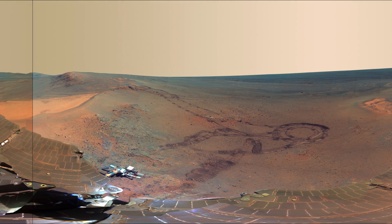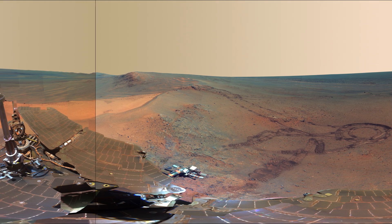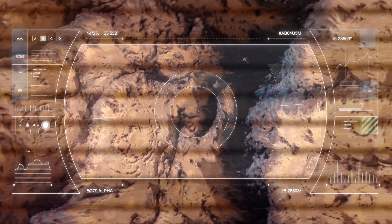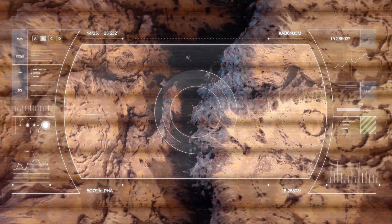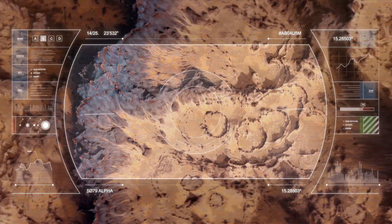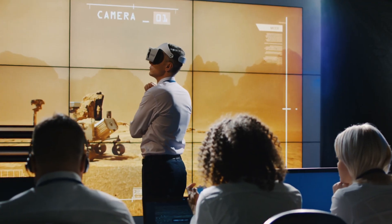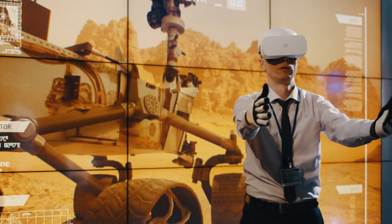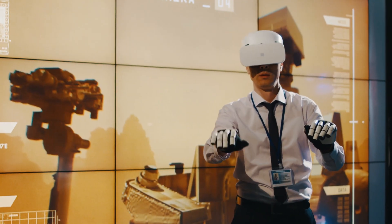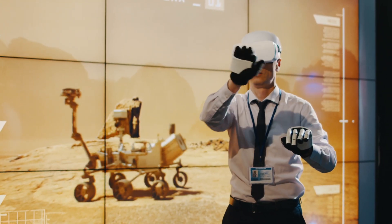4K Mars is just the beginning. Future missions may stream ultra-high-definition video in near real-time, letting us witness sunsets from a Martian ridge right as they happen. Drones could capture aerial 4K footage, mapping routes for astronauts before they set foot on the surface. When humans arrive, helmet-mounted cameras could transmit their journeys back to Earth, making everyone a part of the first Martian expeditions. Students could attend geology field trips on Mars, guided by scientists in real-time. These advances won't just document Mars — they'll reshape our relationship with it. Seeing landscapes in exquisite detail fosters a sense of stewardship. We'll approach exploration not just as conquerors of new frontiers, but as caretakers of alien beauty.